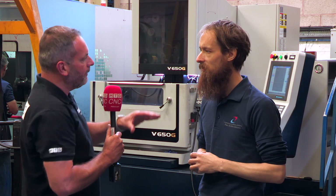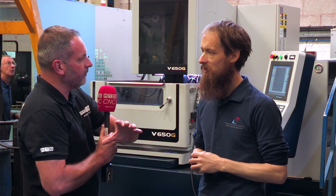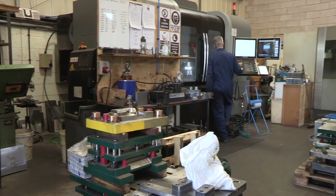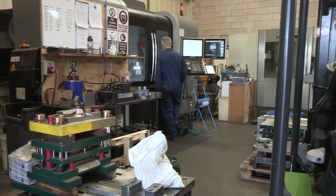Now I see that you've got a number of different machine tools here. You've got some three-axis, four-axis machines from Herco. You've also got some EDM machines. Could you tell me exactly what type of work you do and what sort of sectors you work in?